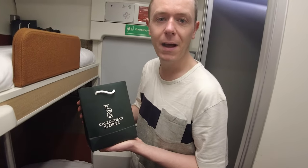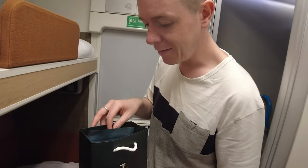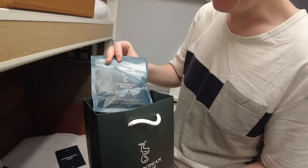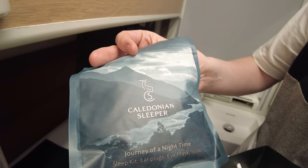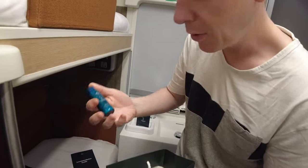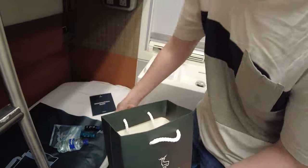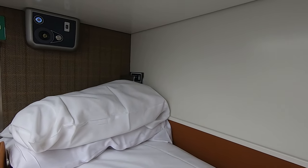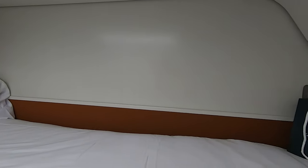We found these little bags on each of the beds — Caledonian Sleeper branded — and inside we have a little selection of amenities: a sleep kit of earplugs, eye mask and soap, a small bottle of water, and lots of other items. It was quite comprehensive. The best feature is the bed, which was very comfortable and allowed for a good night's sleep, rocked slowly by the carriage.